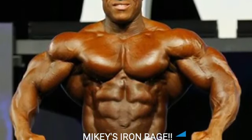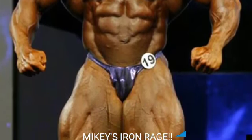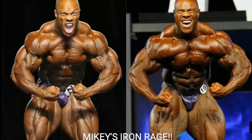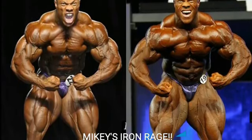Mikey here from Mikey's Iron Rage. If you love Phil Heath videos, you should really enjoy this one — 2011 Phil Heath versus 2018 Phil Heath in the ultimate Mr. Olympia comparison.